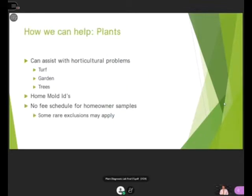So how can we help? We can assist you with horticultural problems — turf, garden, and trees — as well as mold IDs. The really great thing is there's no fee schedule for homeowner samples. If it comes from your home, we're not going to charge you. However, some rare exclusions may apply: if a sample is exceptionally difficult and requires a lot of work, we may ask for a small nominal fee. But usually almost everything is relatively free.